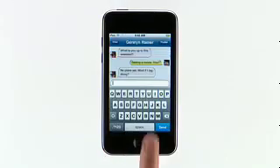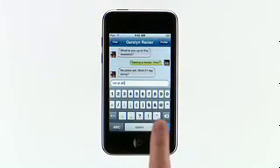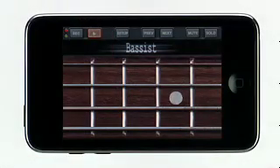When you're connected via Wi-Fi, you can instant message with friends on Facebook. With Urban Spoon, you can find a great restaurant for dinner. Or make your own music with Band.